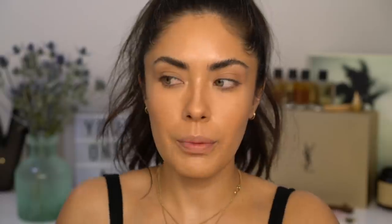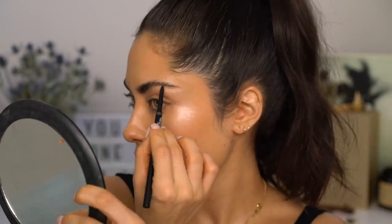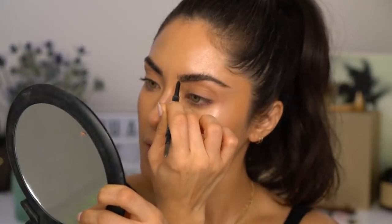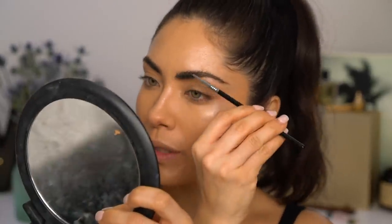I'm gonna be using the NARS Brow Perfecter in shade Naya, a medium-cool brown. For me it's usually the tail that needs a little help, so I add just a little to the back and over here — that's it, just like that, no more. Then I take that spoolie brush and brush it out one more time.